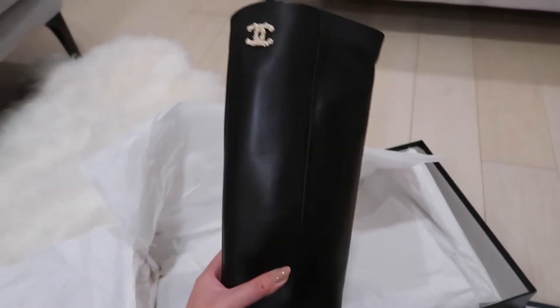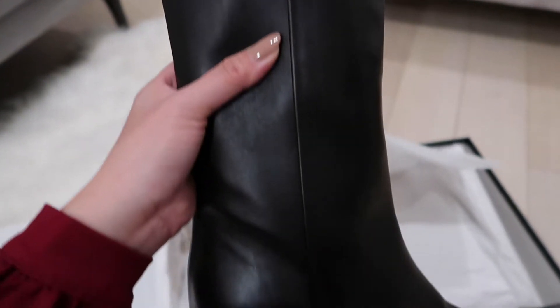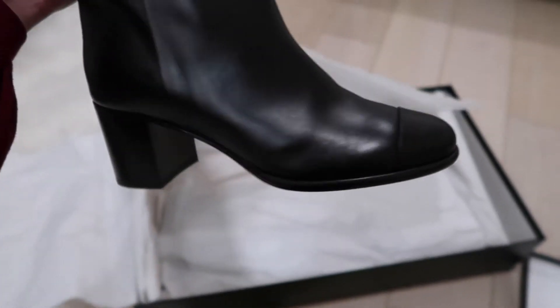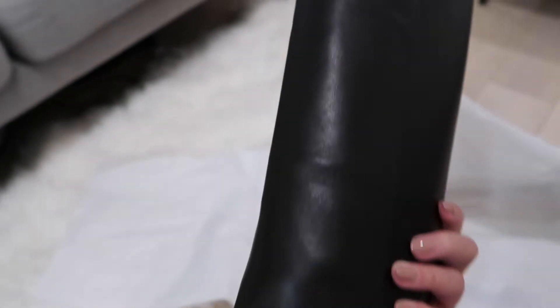Look at this. Oh my god. Just look at the detailing. I love that CC detail. Oh my god, this is so beautiful. It's like such a seamless boot. I'm so thrilled right now.